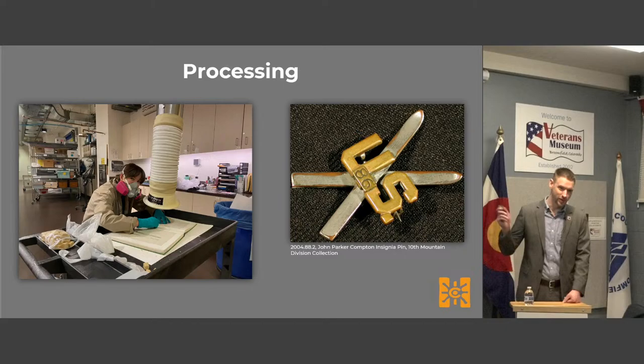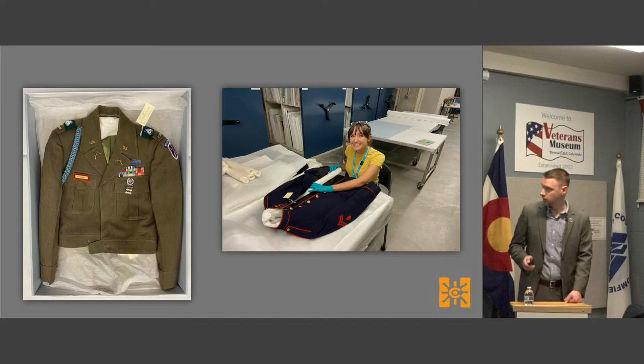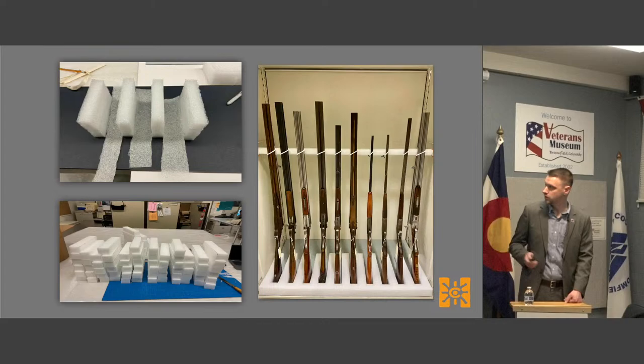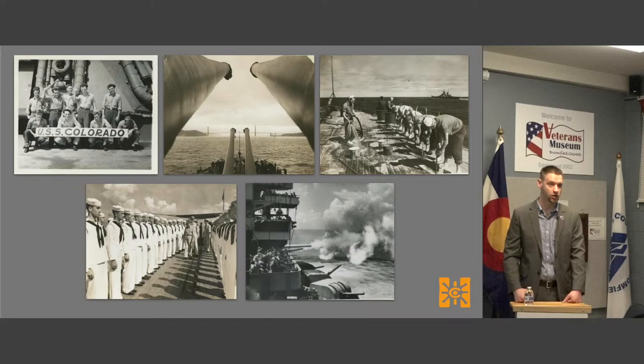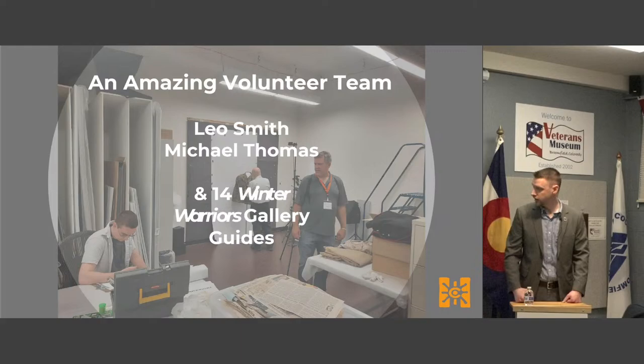We do a lot of processing work with the collection — that's where my counterpart Sydney comes in. A lot of preservation work and long-term storage, because obviously we want to ensure that these pieces are going to be in good condition and available to the general public for decades to come. We recently re-housed our entire uniform collection in flat storage, which is better for long-term use, and our long arms are now all stored vertically — a recent change where we went through all 300 of them. We also do a lot of digitization, including about 1,300 images of the USS Colorado battleship that were recently digitized.